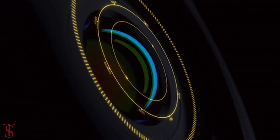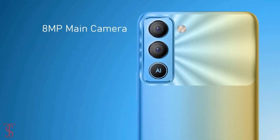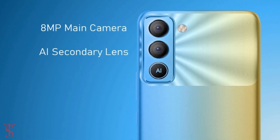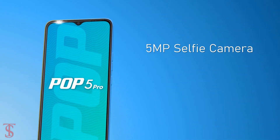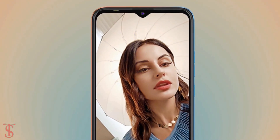In terms of camera, the Tecno Pop 5 Pro supports a vertical dual camera setup on the rear that includes one 8MP primary camera along with an AI secondary lens. For selfies, it has a 5MP camera under the waterdrop notch at the top center, with LED flash to take bright images in low light conditions.